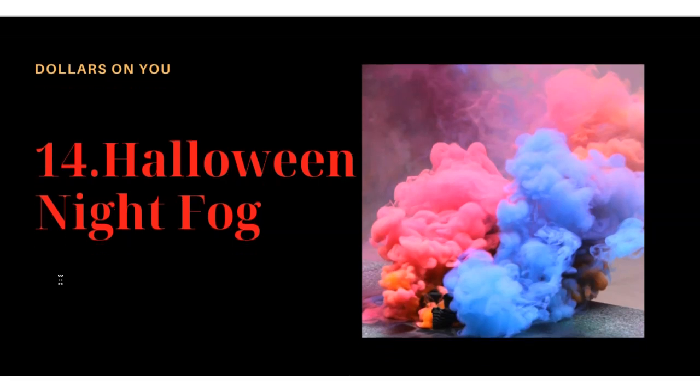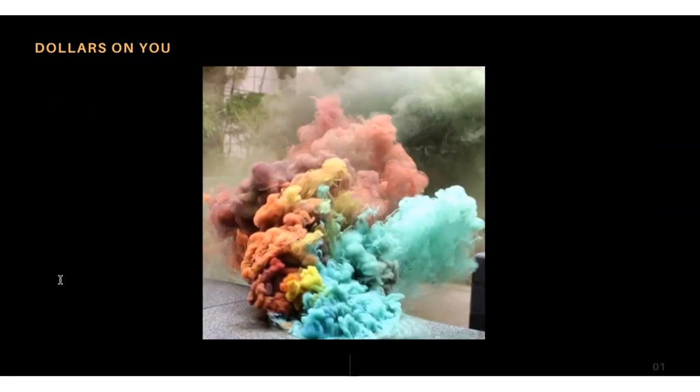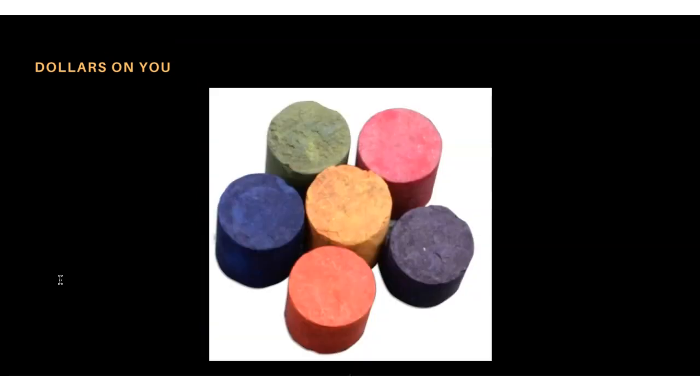Product number fourteen is Halloween night fog. I showed you white smoke earlier — this is the same concept but with different colors. The colors are very creative and whoever is celebrating at a Halloween party can use these to give guests a different experience. You slide this piece and the colored smoke comes out — it looks like a wooden piece but has color powder inside.